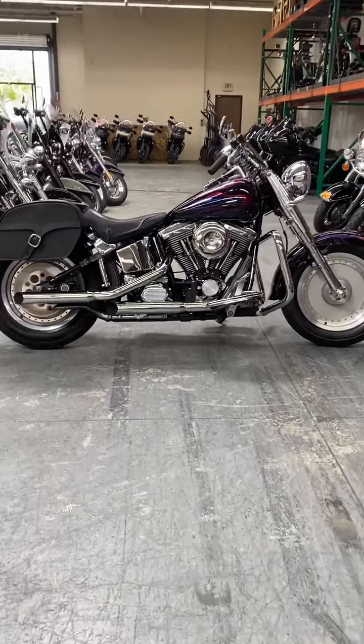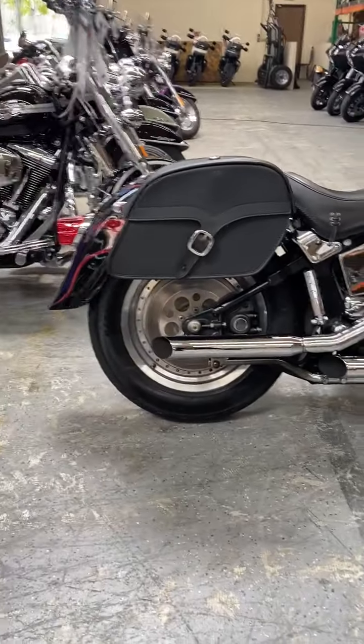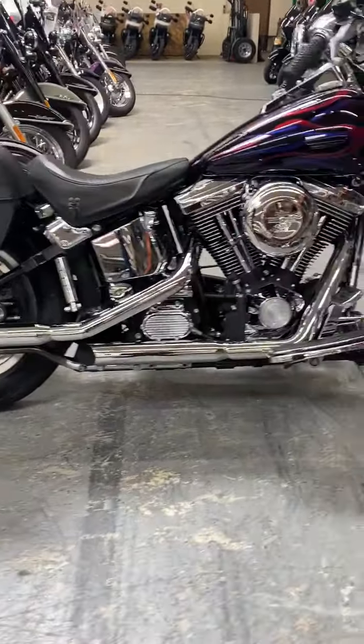Hey guys, Trey here at Big Charlie Davidson. Just wanted to give you a quick video and a quick walk around on our 1998 Fatboy.